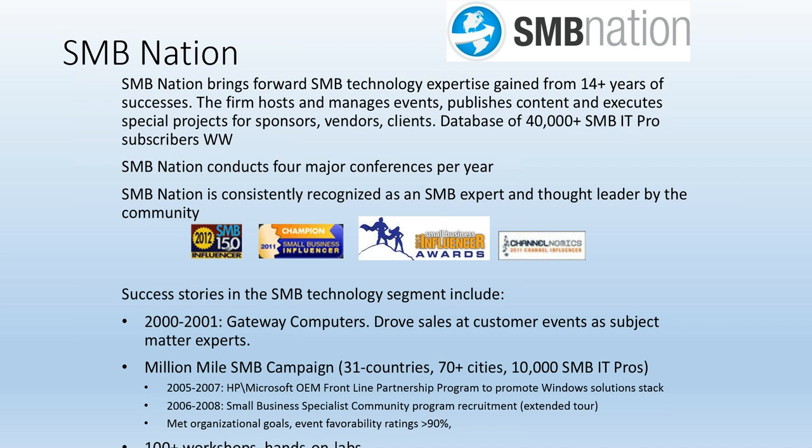Brooke Elges is the project manager and recruiter at XP Migrations — she answers questions, does event coordinating, and helps with new talent getting them through the online exam. Looking at the bottom of the screen, you'll see the million mile tour we did back in mid-decade for Small Business Server to get people to pass the Small Business Specialist exam — and that's kind of what we're doing all over again with Windows XP Migrations.